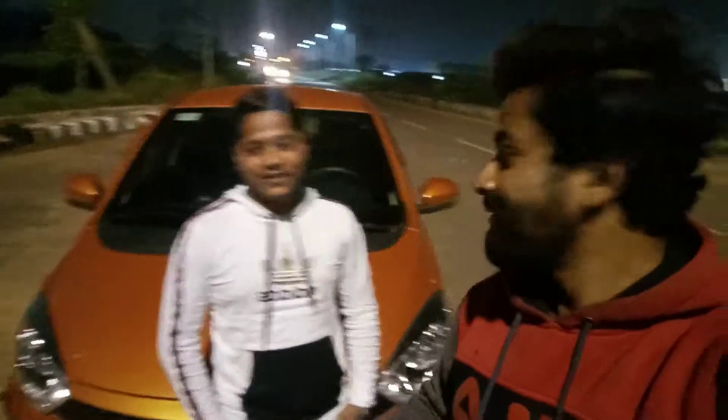Hello friends, welcome back to my channel Mechanical By Choice. I met my school life friend Sajid, and his brother bought one month ago a Tata Tiago — this is the top model, petrol version. The price is 7 lakhs and the performance of the car is a must-see.